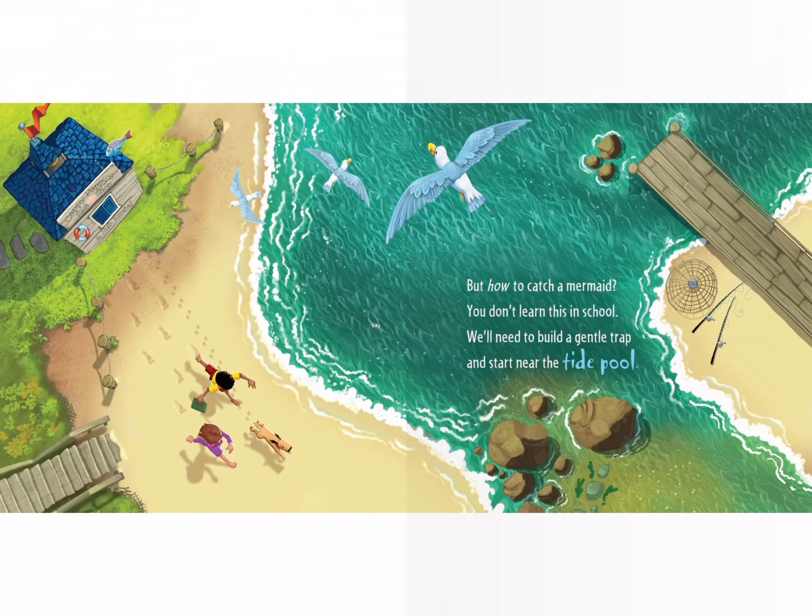But how to catch a mermaid? You don't learn this in school. We need to build a gentle trap and start near the tide pool.